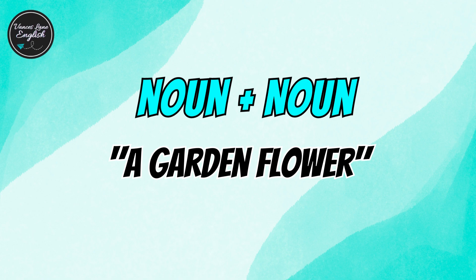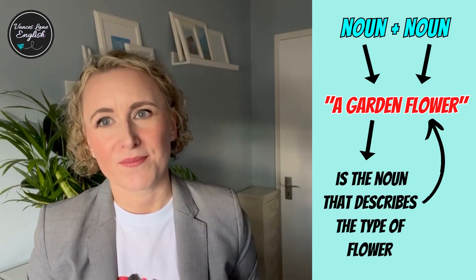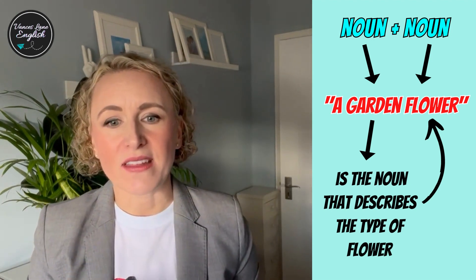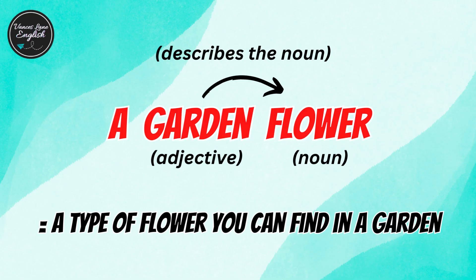Now let's look at 'a garden flower.' The order has flipped. Here, garden is a noun that describes the type of flower. In other words, a garden flower is a type of flower you can find in a garden.